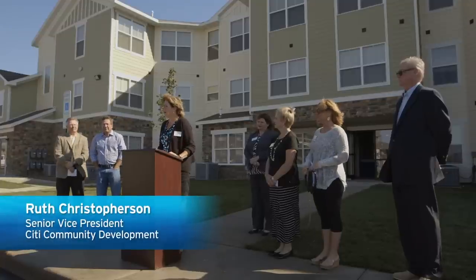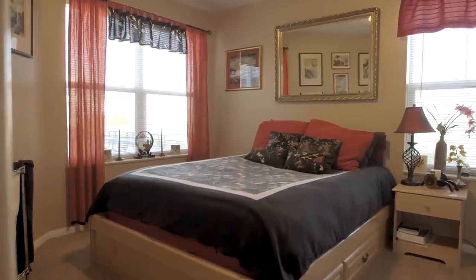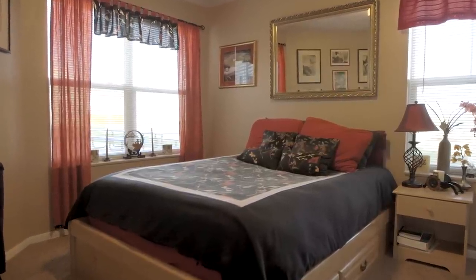We're celebrating the ribbon-cutting for this project in Sioux Falls. It provides needed affordable housing for the community. This is housing that people are proud of, that they live within, and it makes people feel that this is truly a home — and we all want to take pride in where we live.